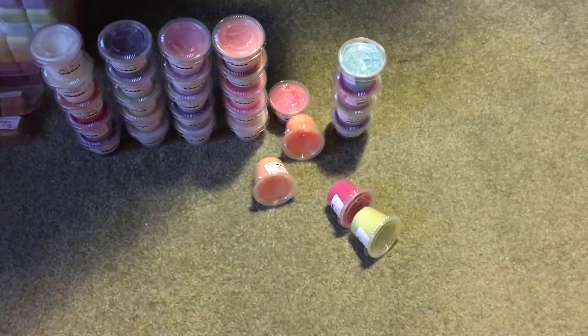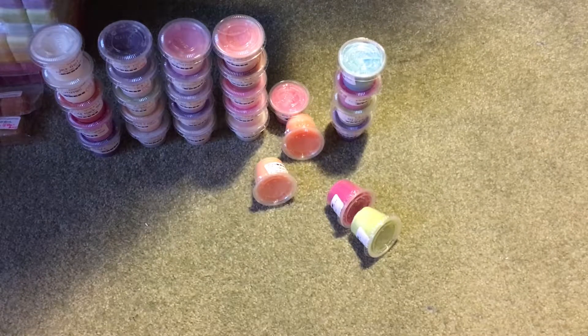Then I have Honeydew Melon, which smells like Honeydew Melon. A little bit more of a fresh honeydew melon than a super sugary one — yeah, it's a very fresh Honeydew Melon.